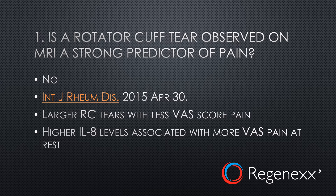The first is whether these tears that we see on rotator cuff MRIs are a strong predictor of pain, and what's really fascinating is that they aren't. We all believe that the doctor says we have a rotator cuff tear on the MRI and that our shoulder hurts, therefore those two things must be connected. But in fact, as you can see here based on this 2015 study,